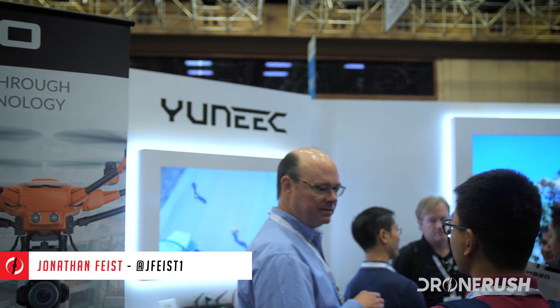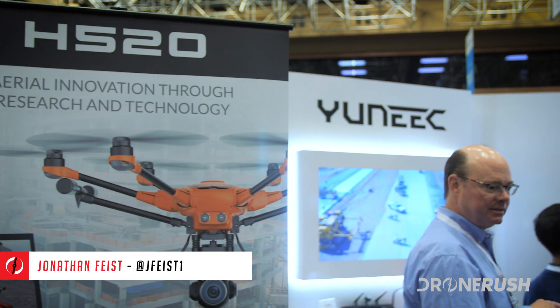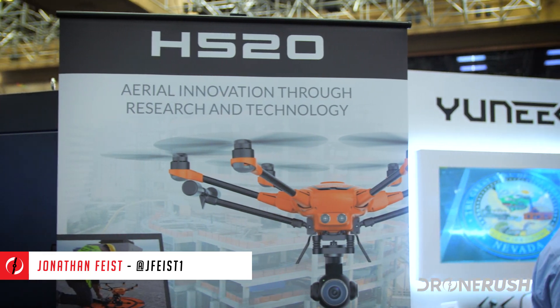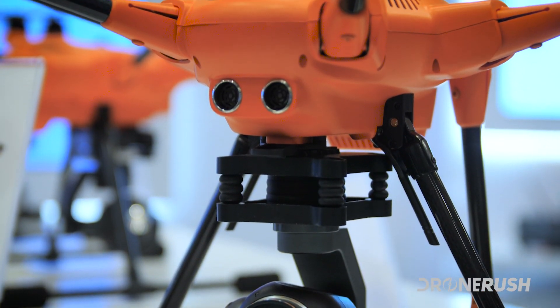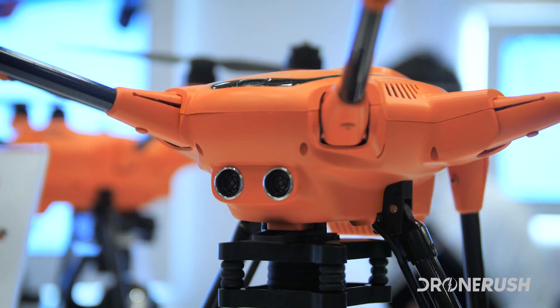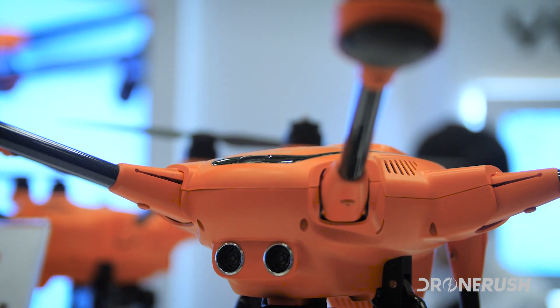Hey guys, this is Jonathan Feist with Drone Rush and we're coming at you from the show floor of InterDrone 2017 in Las Vegas. We're here with Yuneec to check out the recently released H520, a commercial drone like nothing we've seen before.